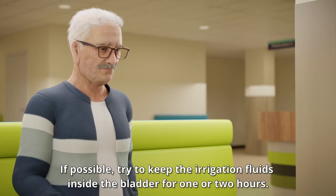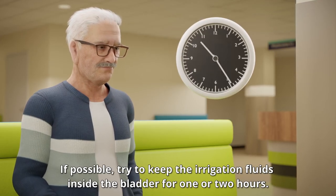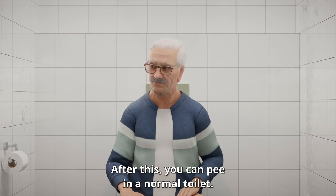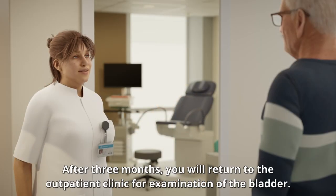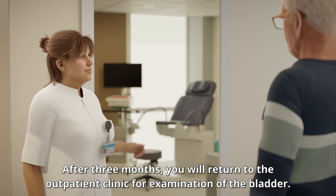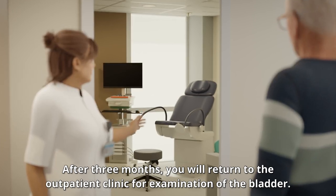If possible, try to keep the irrigation fluids inside the bladder for 1 or 2 hours. After this, you can pee in a normal toilet. After 3 months, you will return to the outpatient clinic for examination of the bladder.